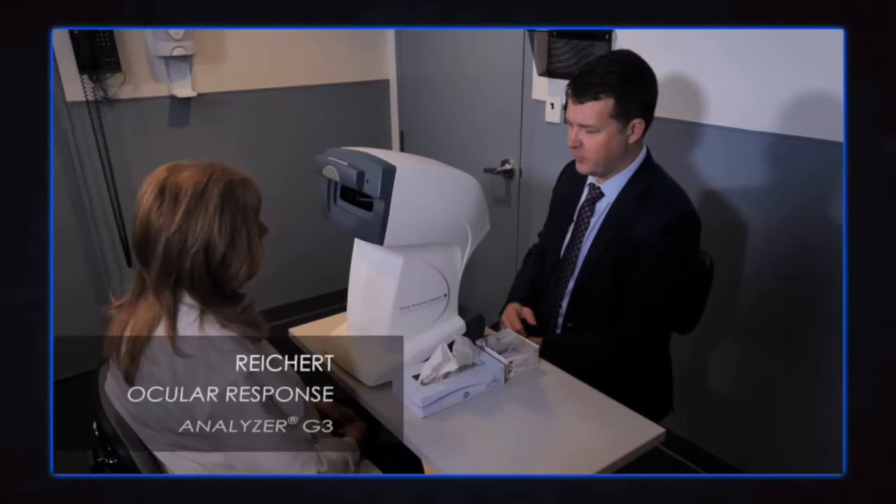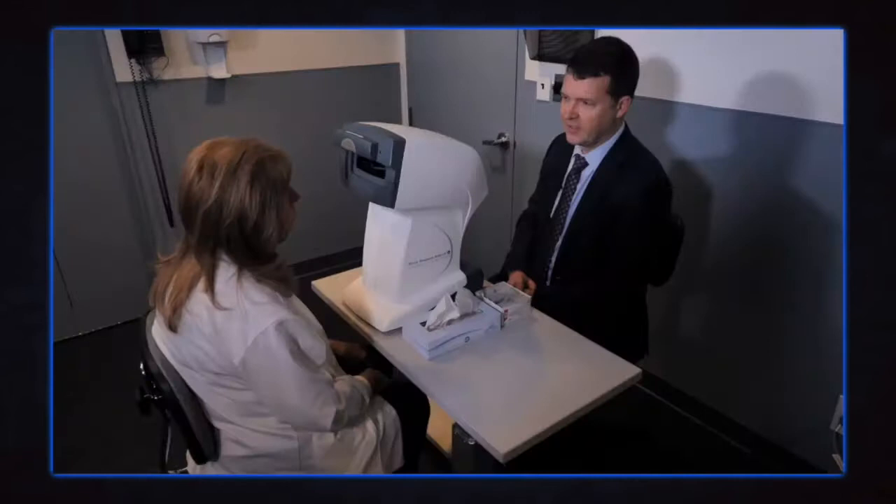Here we are with the Reichert Ocular Response Analyzer. This is a machine that measures corneal biomechanical properties, including hysteresis, as well as intraocular pressure.